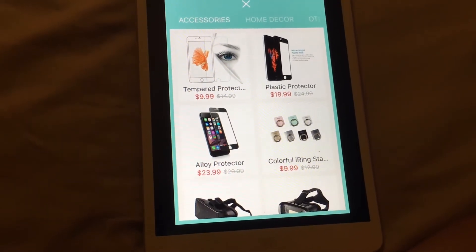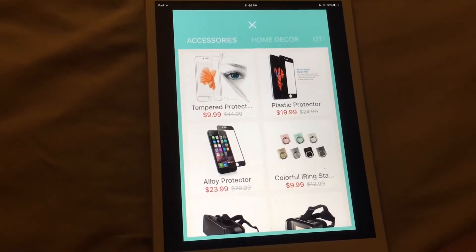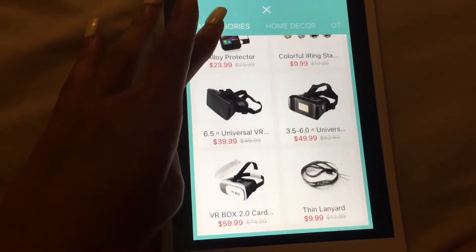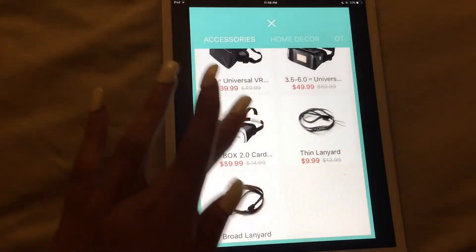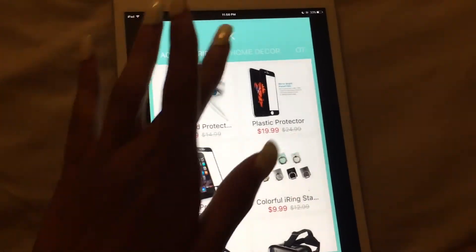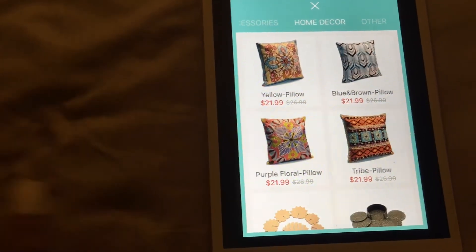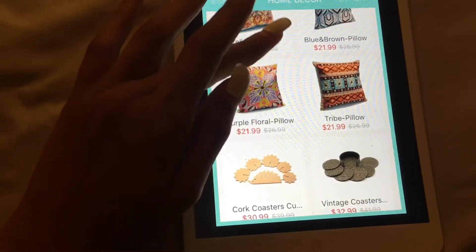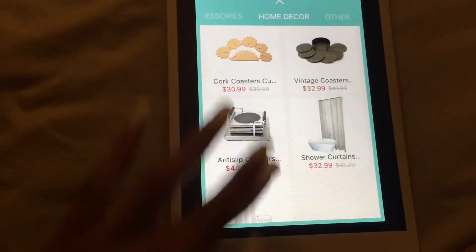In the tiny objects section they have screen protectors, plastic protectors, alloy protectors, colorful rings, and six by five universal VRs. There are also regular accessories, and in the home decor section you don't have to choose the pillow cover type — they're already set for you. Same with coasters and shower curtains.